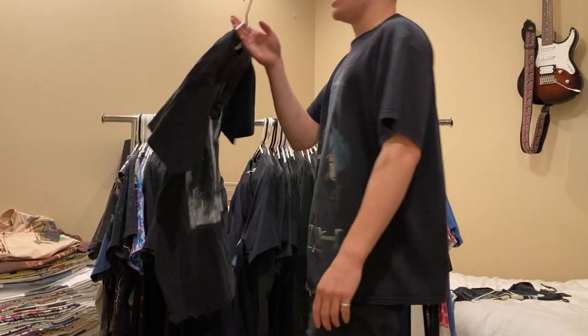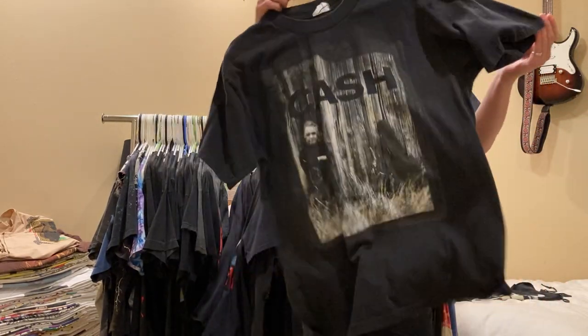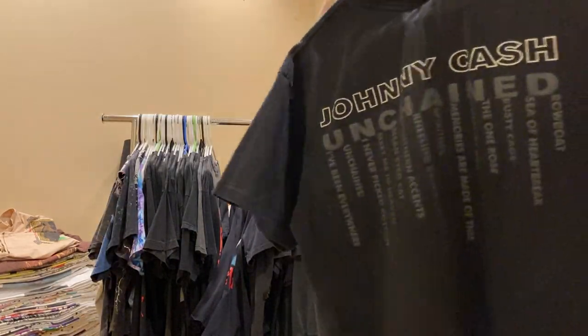Next up is this Johnny Cash tee that I honestly don't wear too much. I might sell it. Double sided, single stitched, on a one-to-one tag, size large.